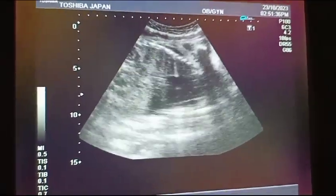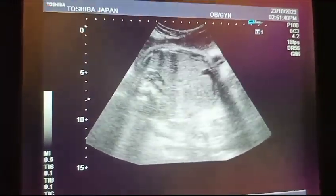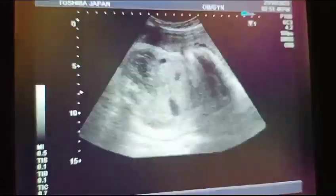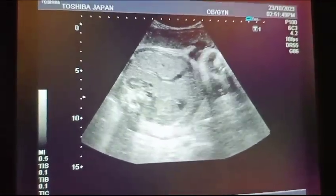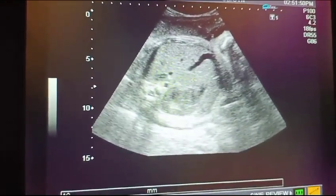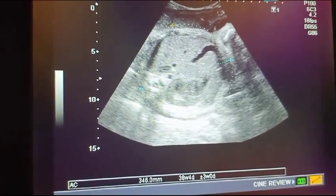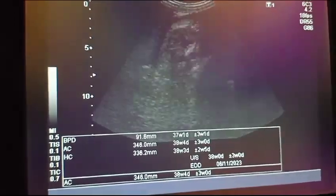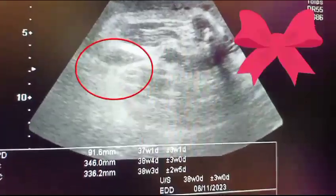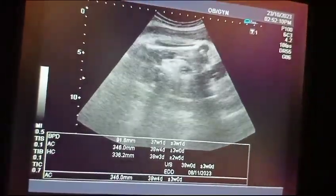This is the fetal cardiac activity, which appears to be normal. Placental localization is a very important part of the obstetric ultrasound because it identifies complications within surgery or with normal delivery. Here you can also see the gender of the baby, which is female.